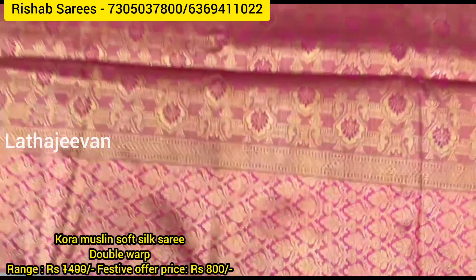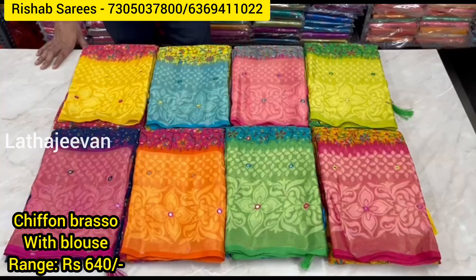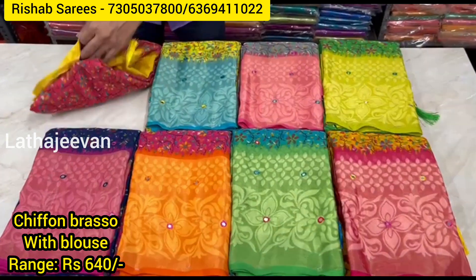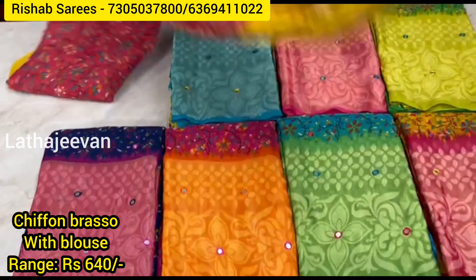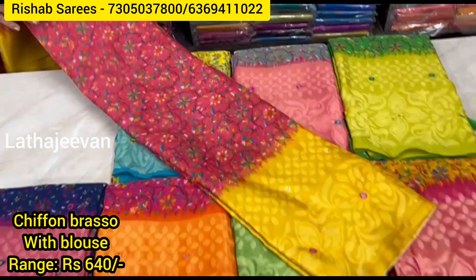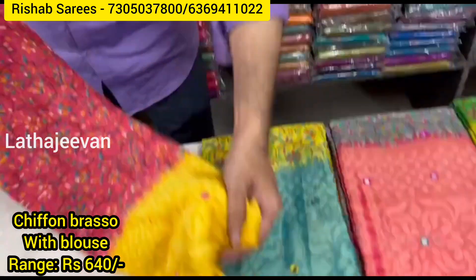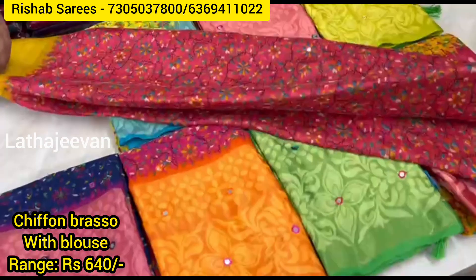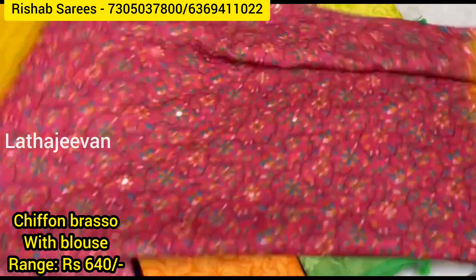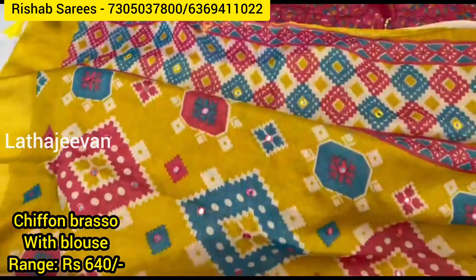Free fall, soft. Chiffon braso with fancy bhavenj border, printed. All-over jacquart blouse, printed.